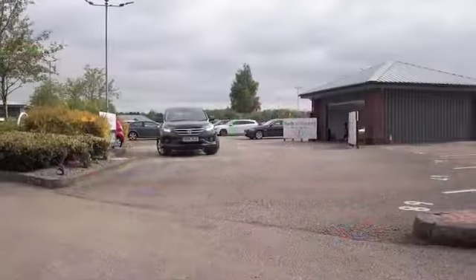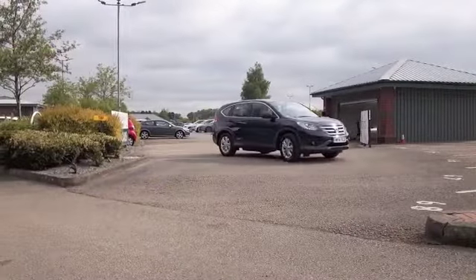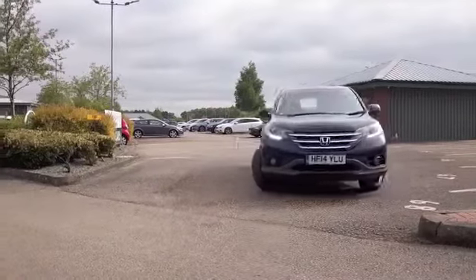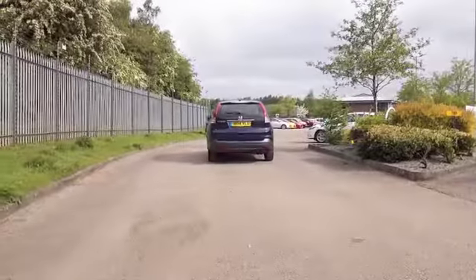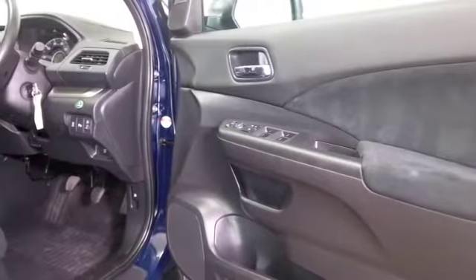Here's a CR-V. Now this is a car that is definitely fun to drive, it's reliable and it's pretty economical, this being the two wheel drive edition and 1.6 diesel.